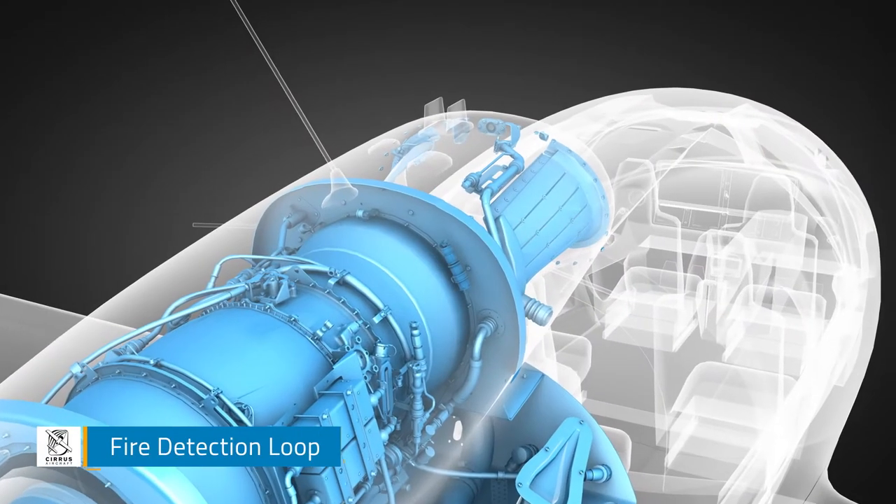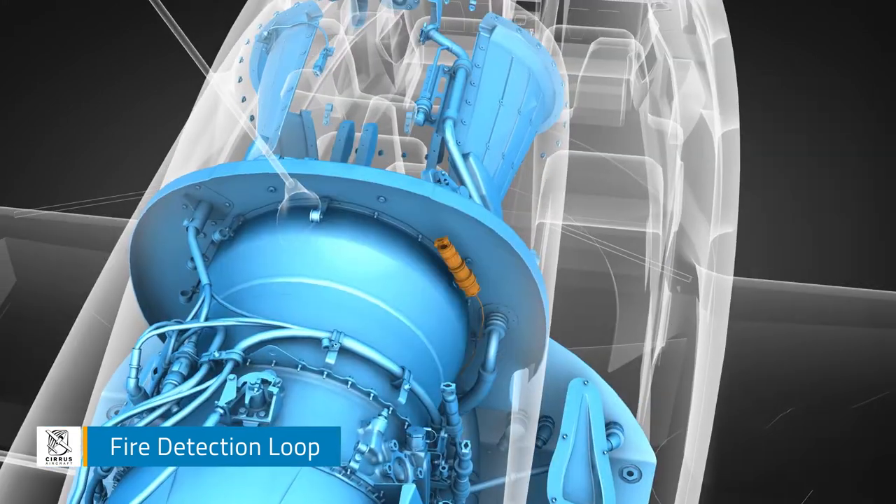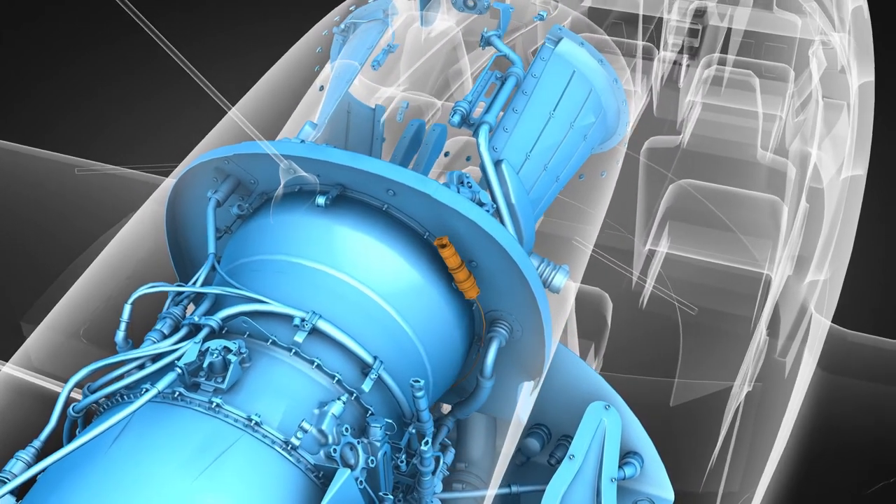In your Vision Jet, fire detection begins with a small pneumatic tube — the fire detection loop — which looks like a thin metal wire. This loop is filled with helium gas and is strategically snaked around the engine.